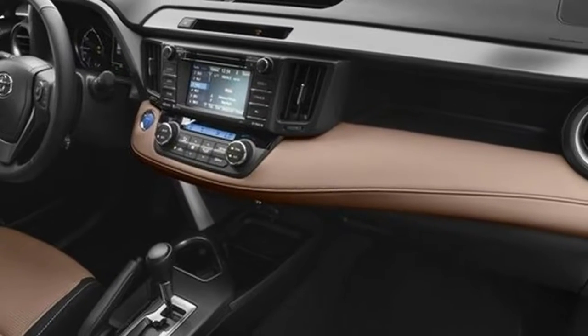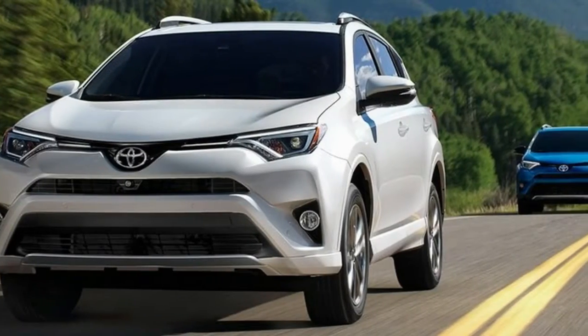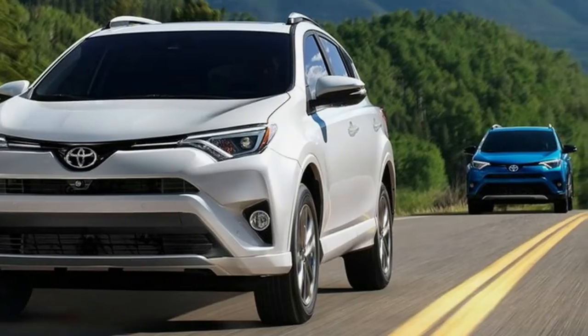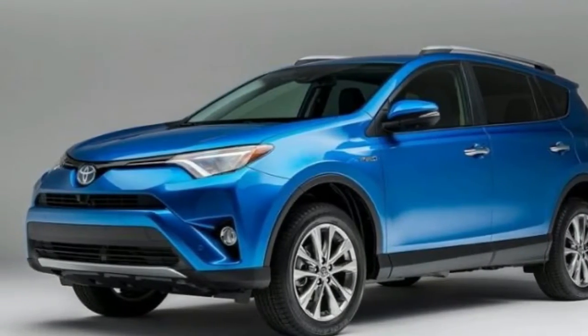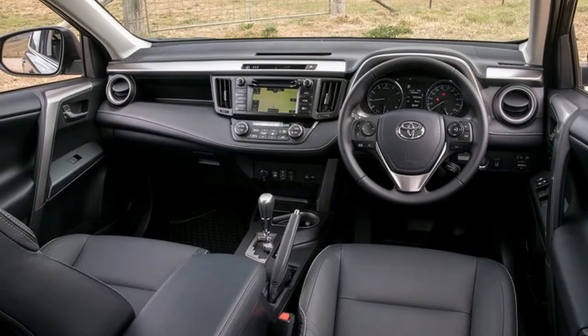Toyota also quieted the din of road and engine noise that seeps into the cabin. Inside, front and rear seating and access is spacious and comfortable. The seats are upright and well-shaped, but inferior lumbar support meant passengers emerged from the RAV4 ready to do some good morning stretches.